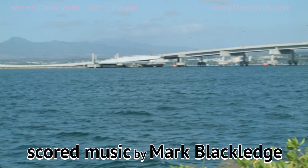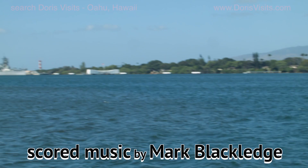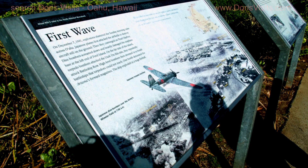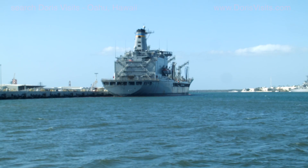On the far side of the island, torpedo bombers attacked the Utah. On this side, they repeatedly struck battleship Row. High level bombers then stormed in to bomb battleships that torpedoes could not reach. One bomb detonated the Arizona's forward magazines and the ship exploded in a huge fireball.